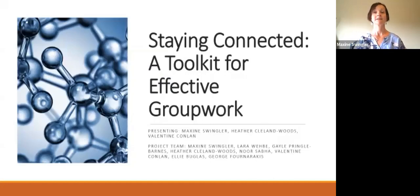Hello, my name is Maxine Swingler and together with Heather Cleland-Woods and Valentine Conlon we're going to talk to you about Staying Connected, our toolkit for effective group work.